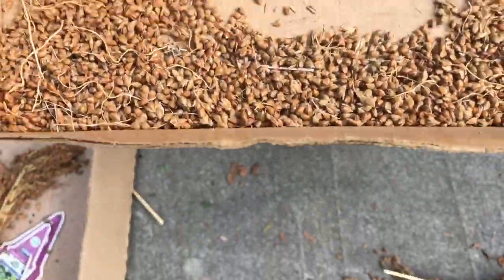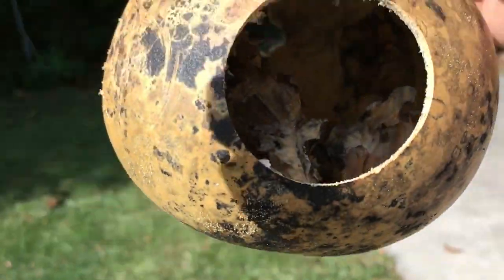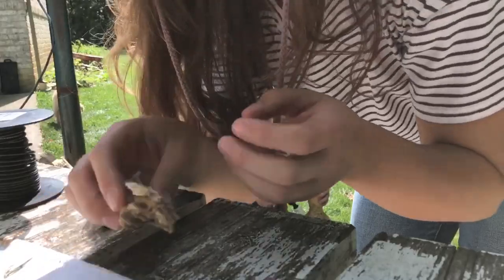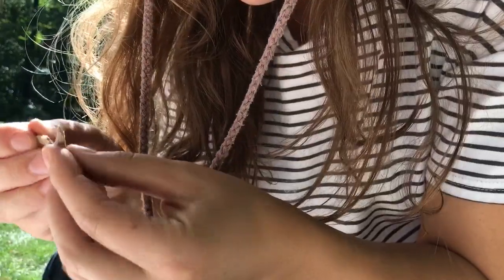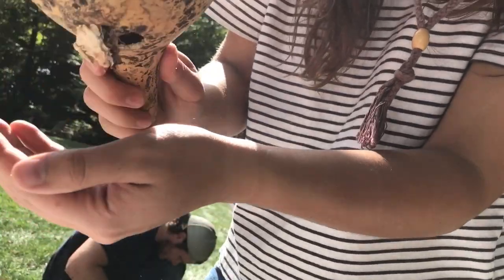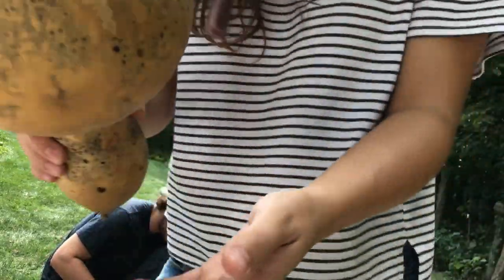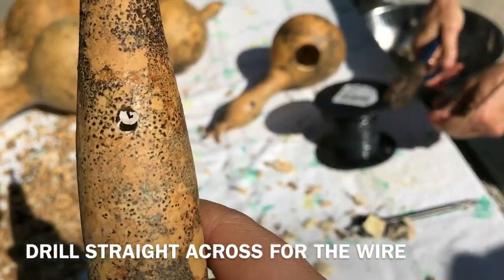I am removing the seeds from the gourd. Alright, how big do you want? We are going to save some of this. Is this the seed? This is kind of gross. Jordan, come help me get this out. Let's go.